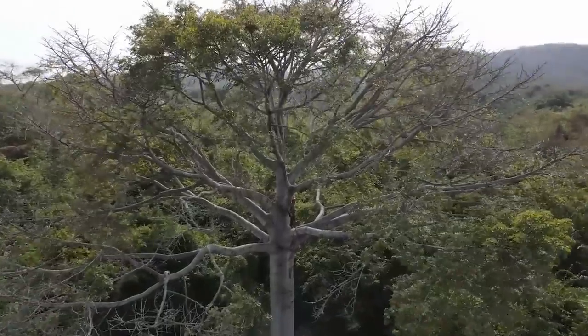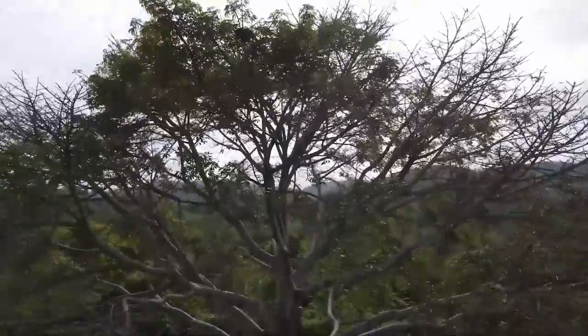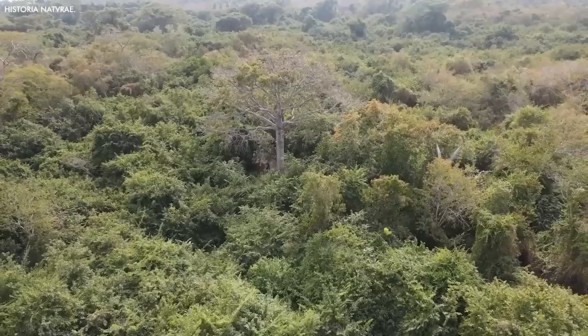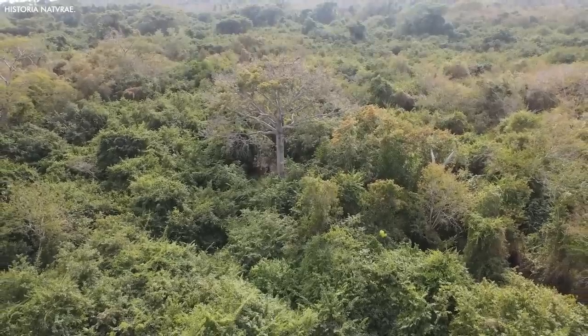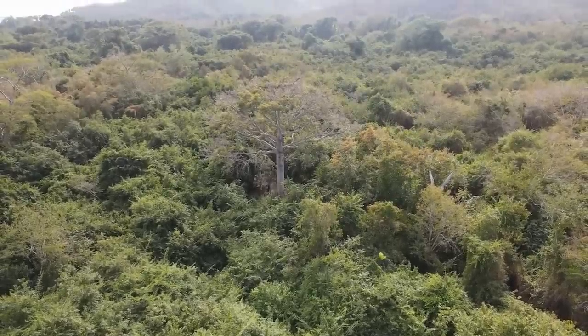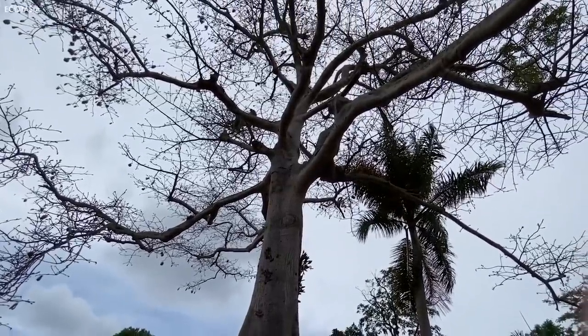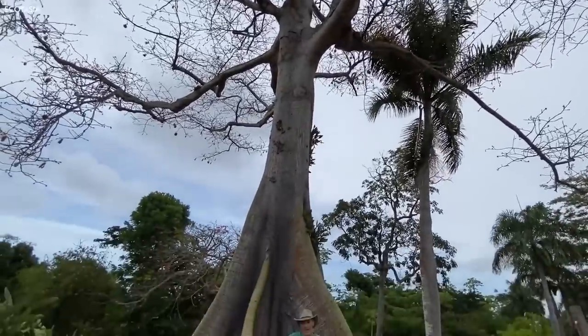Beyond its utility to humans, the kapok tree is an essential part of the rainforest ecosystem. Its large flowers provide nectar for bats and bees, and its vast canopy offers shelter to numerous rainforest creatures. The kapok tree is a symbol of the rich biodiversity of the tropical rainforest and the delicate balance of life within it.